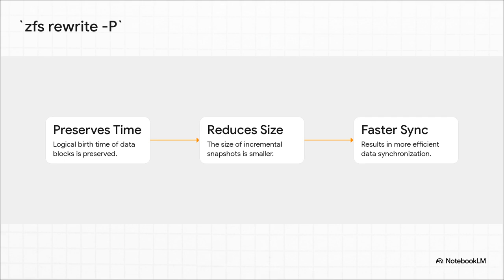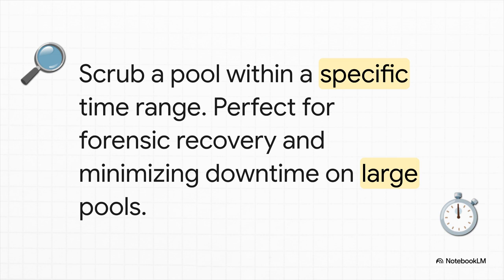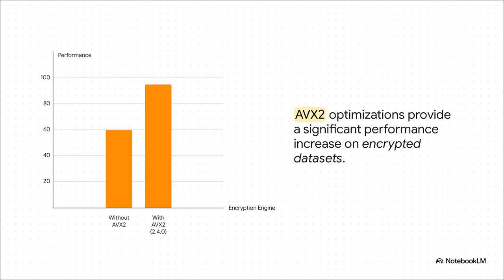First up, there's a new command called ZFS rewrite that can now preserve the original birth time of a block of data. Why should you care? Because by knowing when a block was really created, ZFS can be way smarter about figuring out what's actually changed in a snapshot. The result is smaller snapshots, which means faster and way more efficient backups and replications. Next up, a huge quality of life improvement for maintenance — anyone who's managed a truly massive petabyte-scale pool knows the pain of running a scrub. It can take days. Now you can actually tell ZFS to only scrub data written within a certain time window, letting you zero in on a potential problem without scanning everything. And finally, native encryption is getting a serious speed boost. Thanks to some new AVX2 optimizations, if you're on a modern CPU, you're going to see a really nice performance bump for your encrypted datasets. The price of security just got a whole lot cheaper.